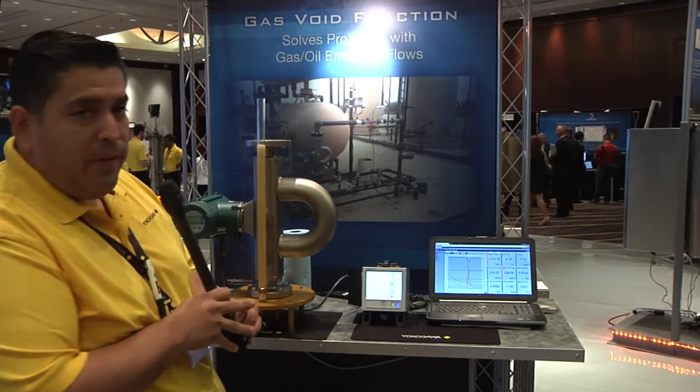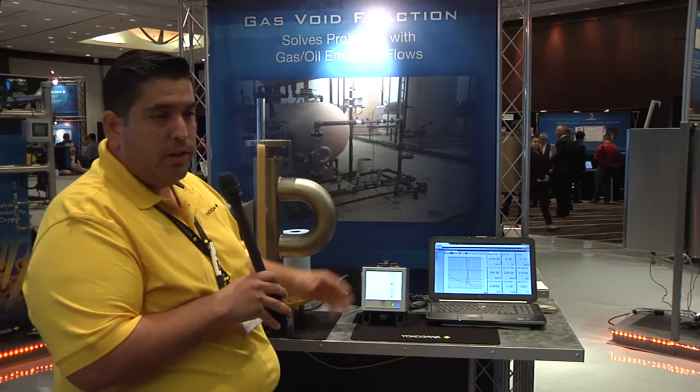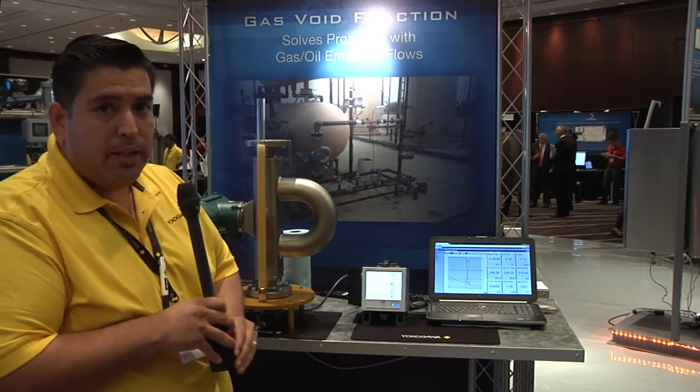Hello, my name is Arnie Guerrero. I'm with the Oil and Gas Business Development Unit. What we're showing here is a two-phase measurement with a Coriolis, the Yokogawa Rotomast Meter.